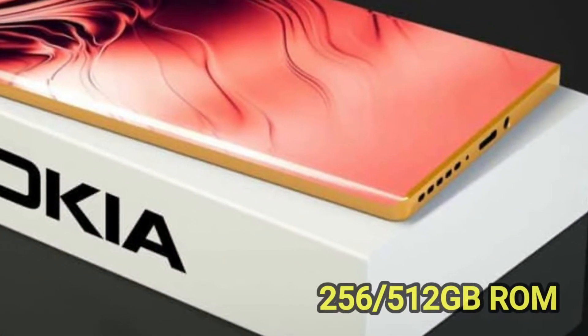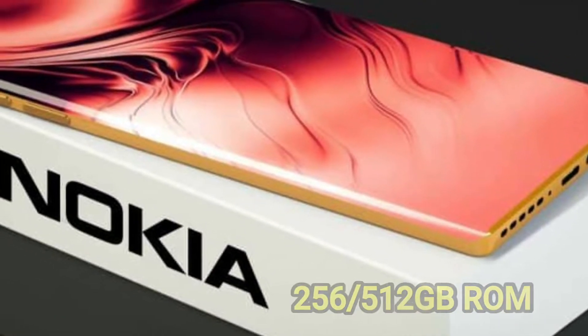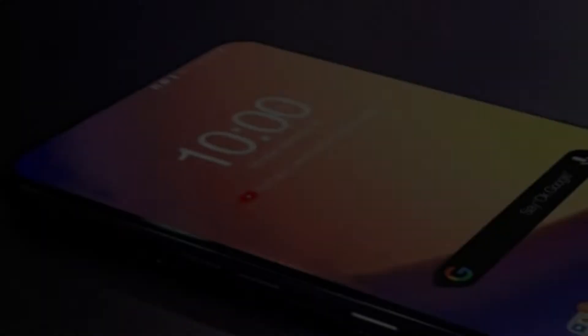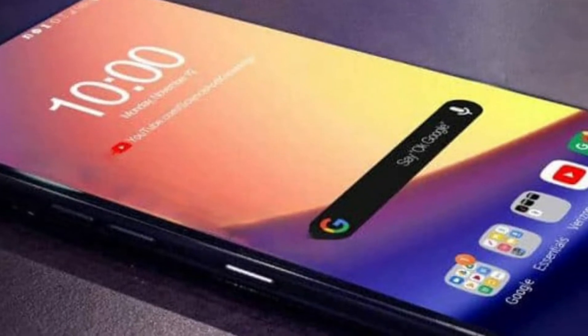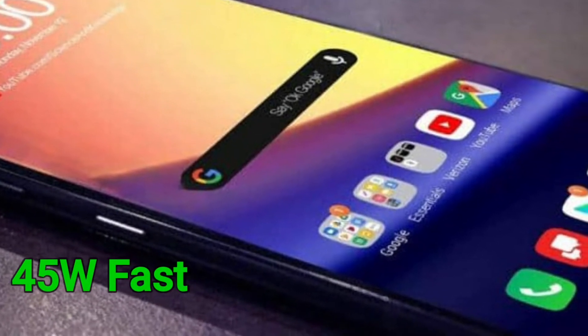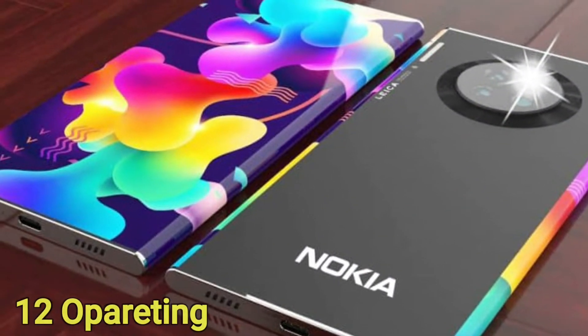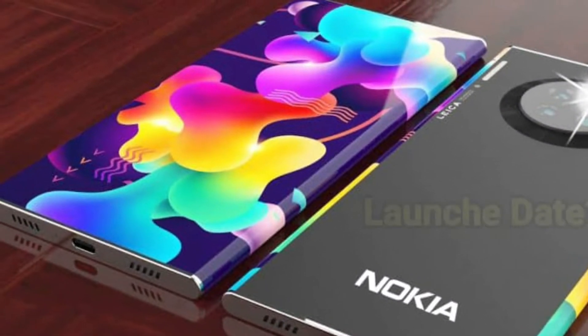Storage options are 256GB or 512GB ROM. This smartphone is powered by a 7400mAh non-removable battery with support for 45W super fast charging. It runs on Android 12 as the operating system.